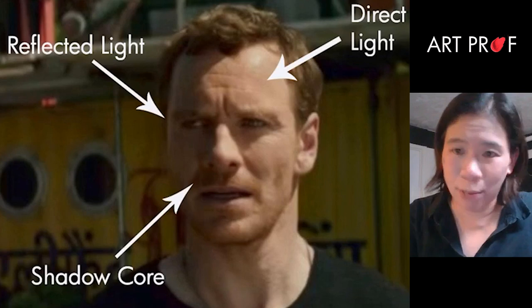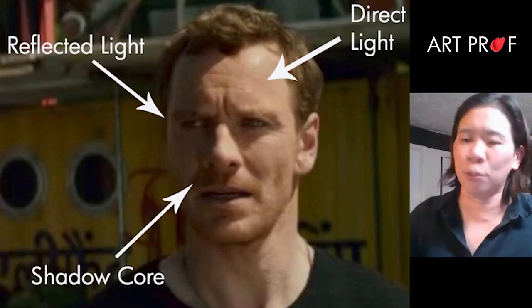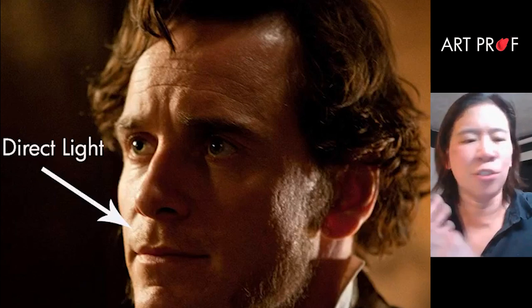You've got direct light, the shadow core, and the reflected light. The two that you're going to see the most visibly are the direct light and the shadow core. Reflected light is super, super subtle — a lot of people have trouble seeing it. Direct light is the easiest one to spot; it's usually very high in contrast.